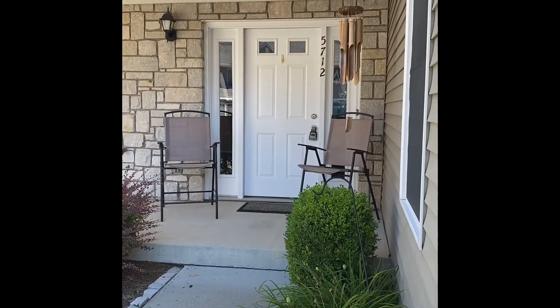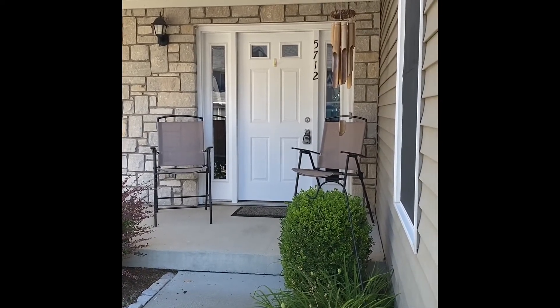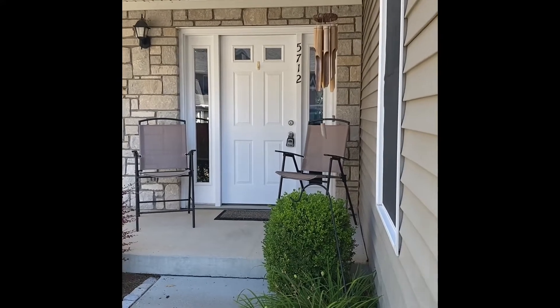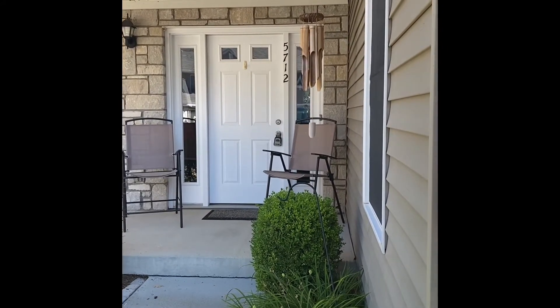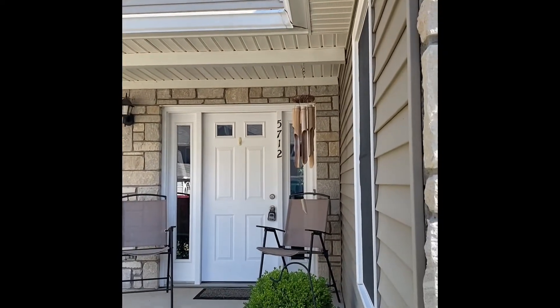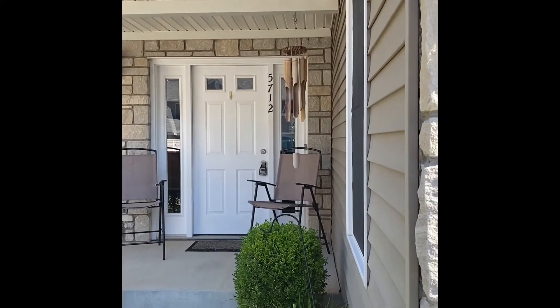This is 5712 Vinca, which is in Ellisville. The best thing about this is — well, it's gorgeous — but it also qualifies for no money down financing if that is a loan program that works for you. So we're going to take you inside and give you a little bit of a tour.